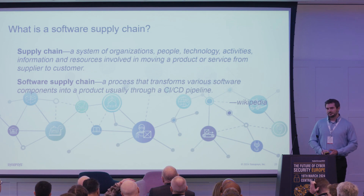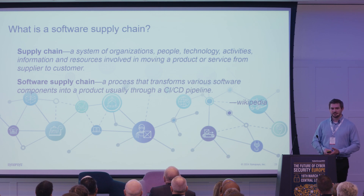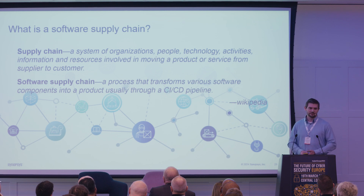A couple of quick definitions. The supply chain refers to all the different components that go into building the products and applications we build. In the context of software supply chain security, this is all the different software components that build applications. Most applications nowadays aren't monoliths — they are built of lots of different components: tens, hundreds, thousands, or in very large applications, tens of thousands or millions.